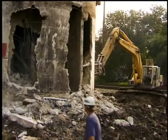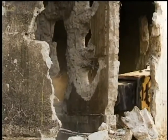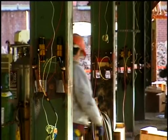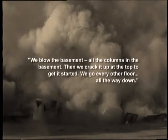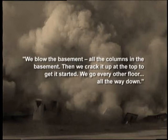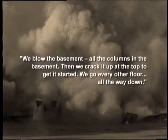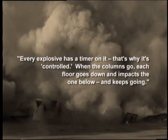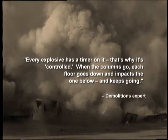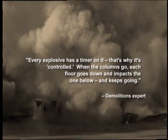Powerful explosives and heavy equipment are used in advance to weaken the foundation and bottom sections of a building before additional explosives and gravity bring the rest of it down. As one senior blaster explains: we blow the basement — all the columns in the basement — then we crack it up at the top to get it started. We go every other floor all the way down. Every explosive has a timer on it; that's why it's controlled. When the columns go, each floor goes down and impacts the one below and keeps going.